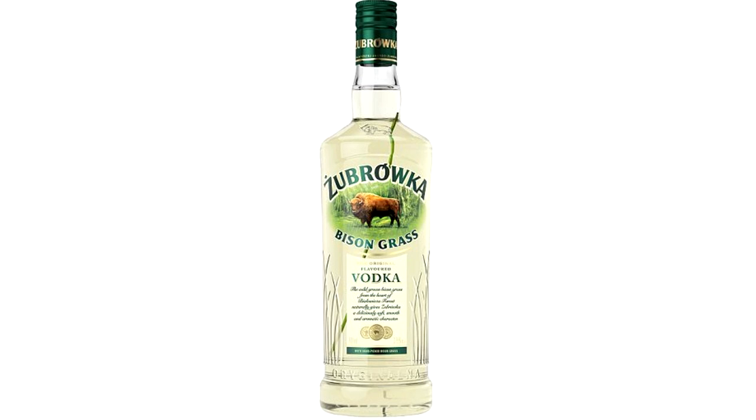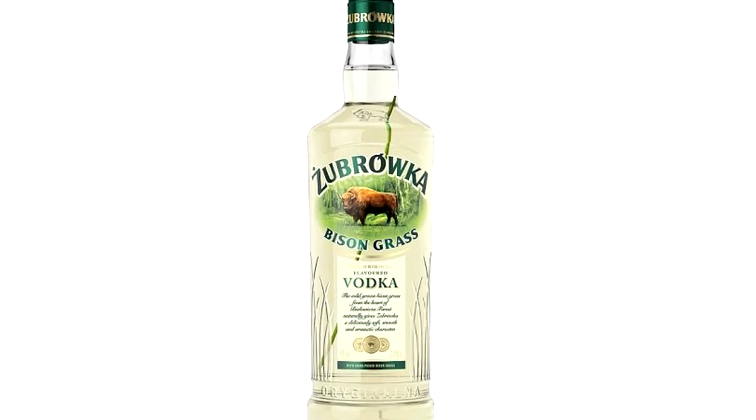I first learned about the European bison when I was drinking Żubrówka, which has bison grass in it. In the Żubrówka bottles there's this bison grass, but apparently that grass isn't imported to the US for some reason.